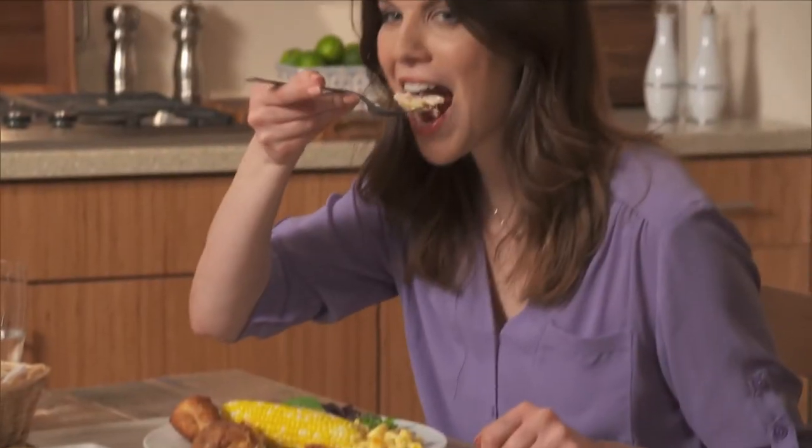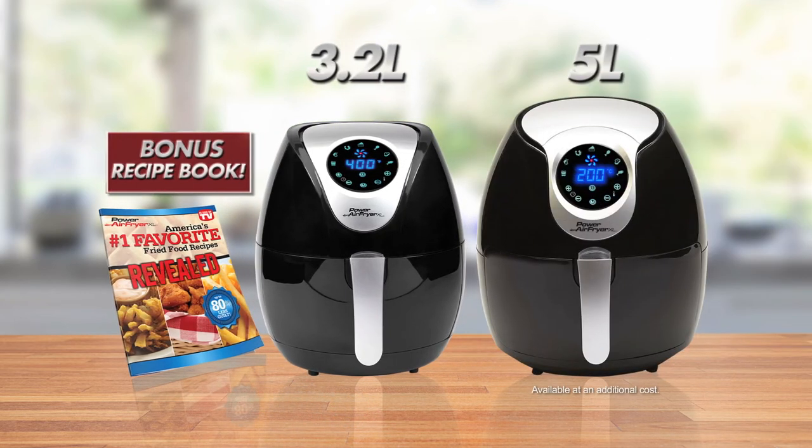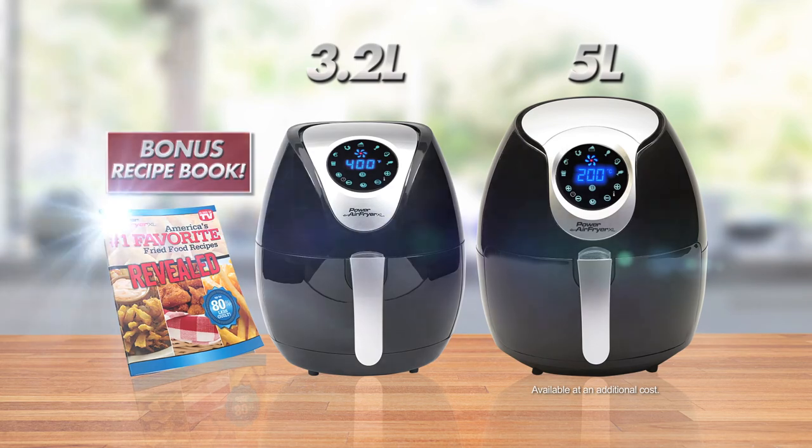Make the air-fried food you love without the guilt in the 3.2 litre Power Air Fryer XL. Or upgrade to the larger 5 litre model. Order your amazing Power Air Fryer XL with Bonus Recipe Book today.